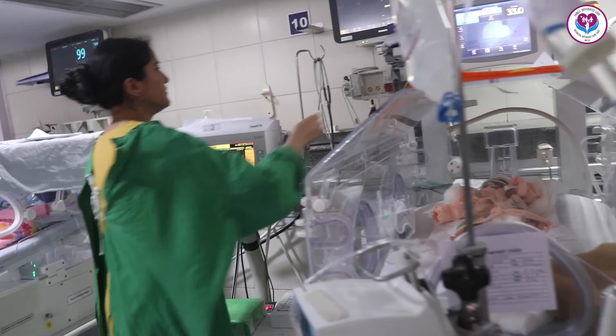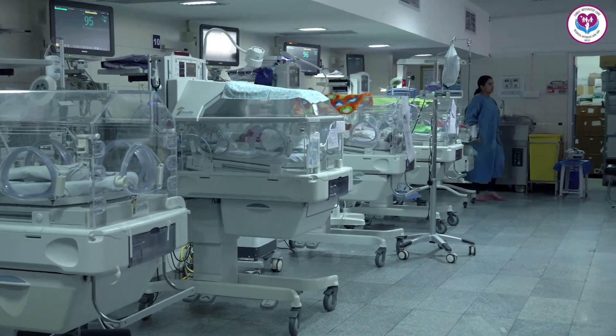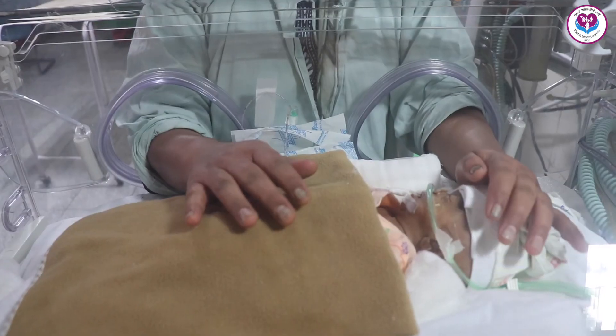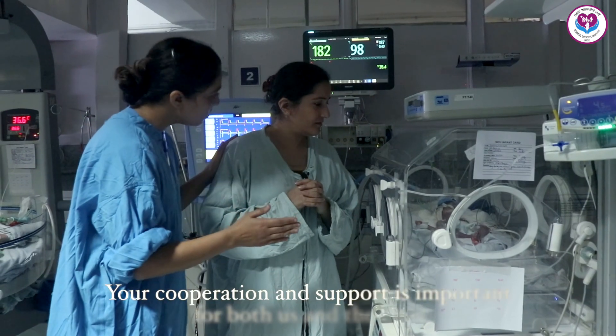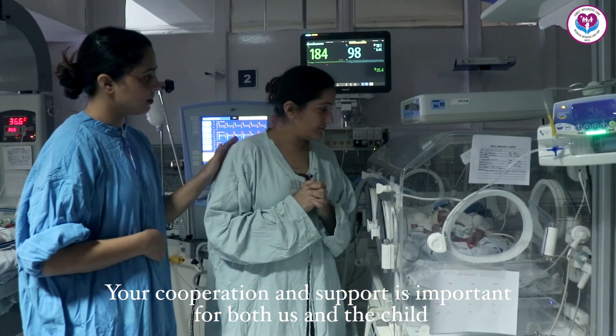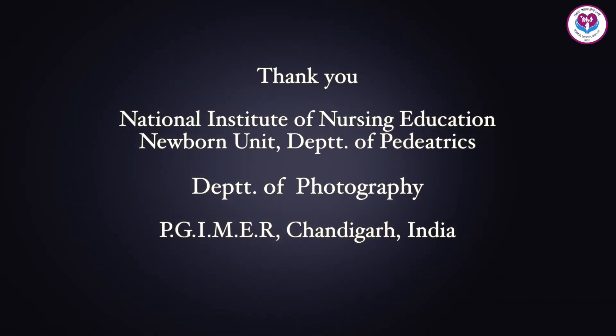The staff will have trouble if items are spread around. A clean environment and clean hands help keep the baby healthy. Your cooperation and support is important for both us and the child. Put all the stuff in the right place.